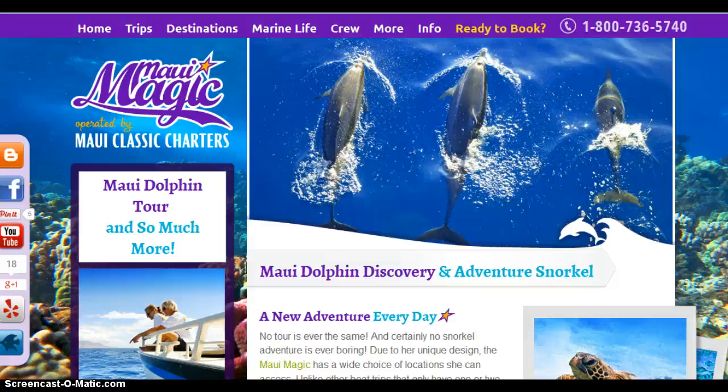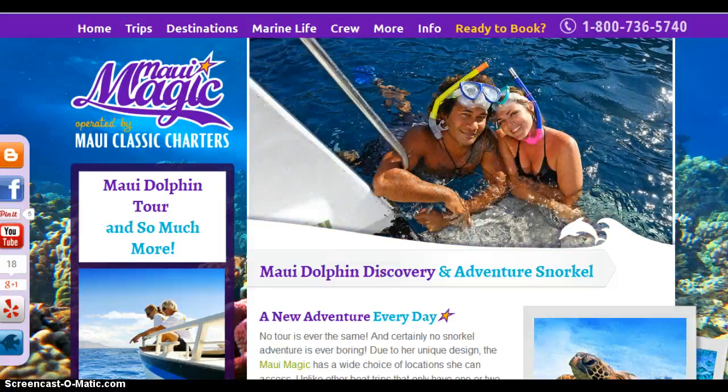Hi, my name is Tom Casey and I wanted to do a quick short video today on your company's website. The purpose of this video is actually to point something out to you that has recently changed.